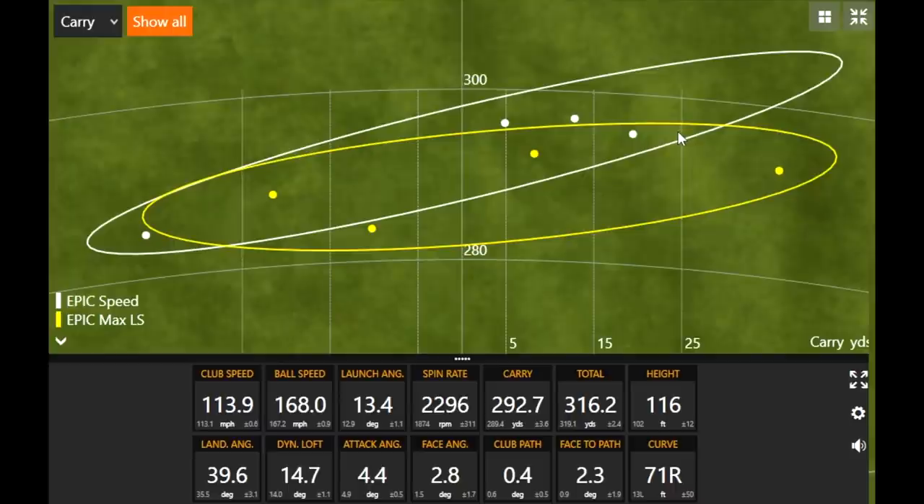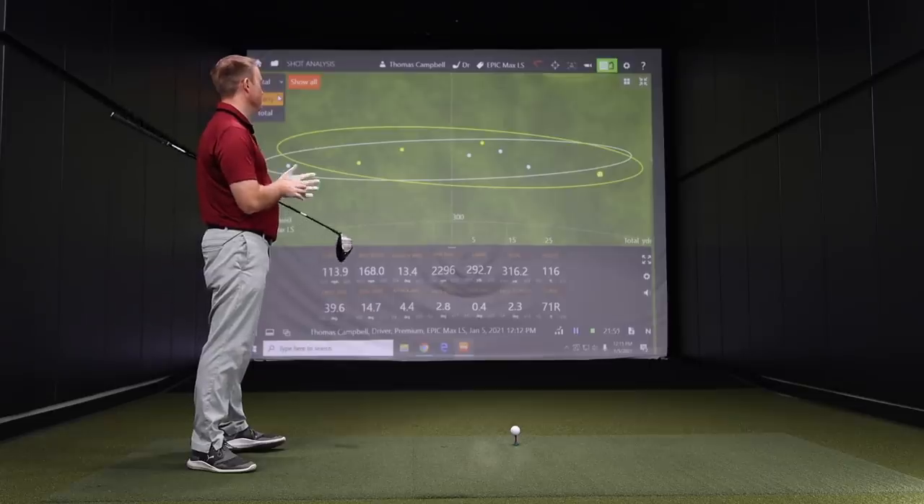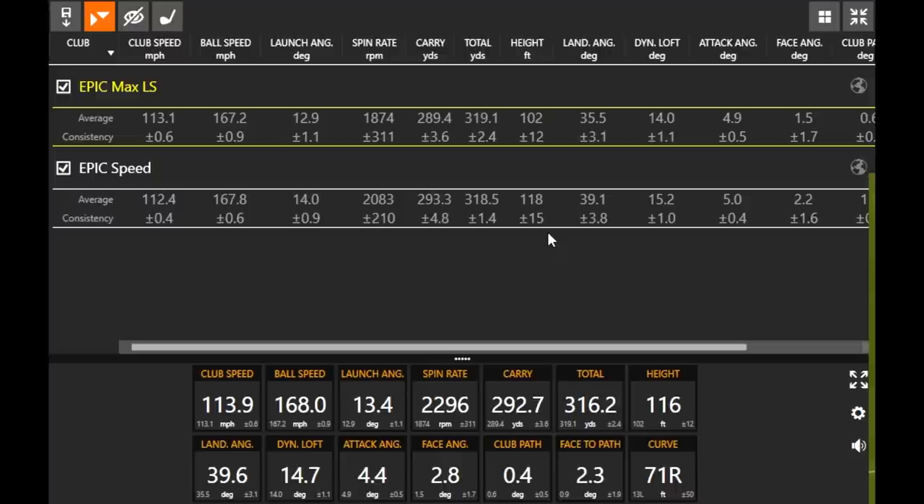Not saying this is a bad driver — it's hot. We noticed it still went further in total distance. But if you look at the numbers with regards to carry distance and total distance, we lost about four yards carry with the Epic Max LS because the ball wasn't staying up quite as much. Also interesting — my ball speed was just a little bit less there. But it did go further overall: 319.1 versus 318.5 for the Epic Speed. Those are incredible numbers, right up there with the best I've seen testing drivers.